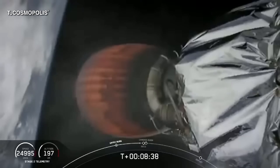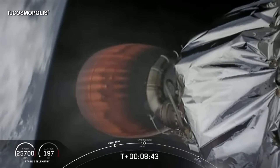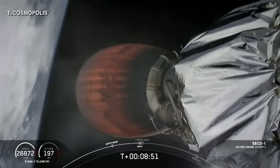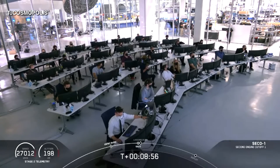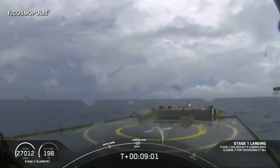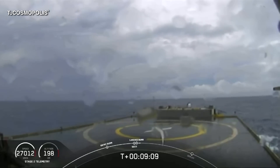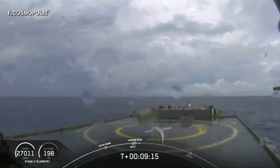They're in their final abort zones — if they were to abort at this point, it would either be an abort to orbit or to land off the coast of Ireland. Standing by for second engine cutoff. Stage one landing burn startup. MVAC throttle step. MVAC shutdown. Stage one landing burn. Confirmation of SECO — second engine cutoff. Dragon nominal orbital insertion. Launch escape system is disarmed. Stage one landing leg deploy.